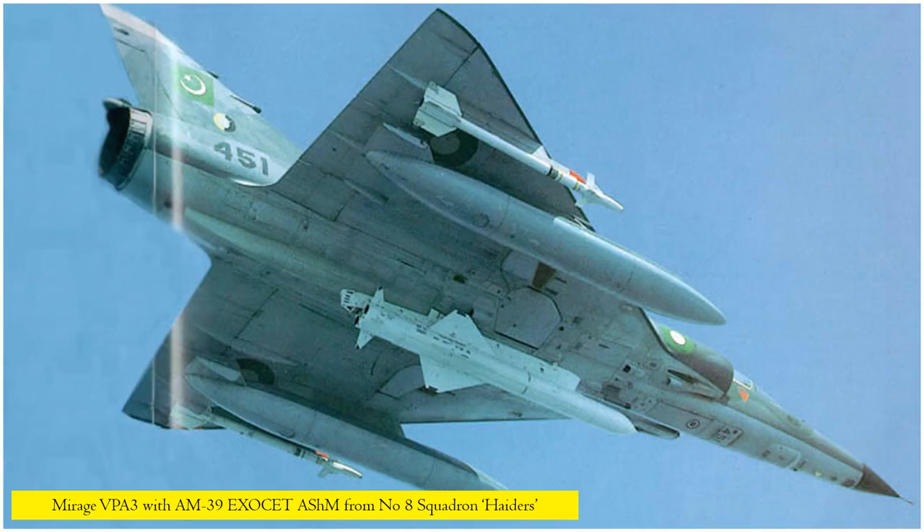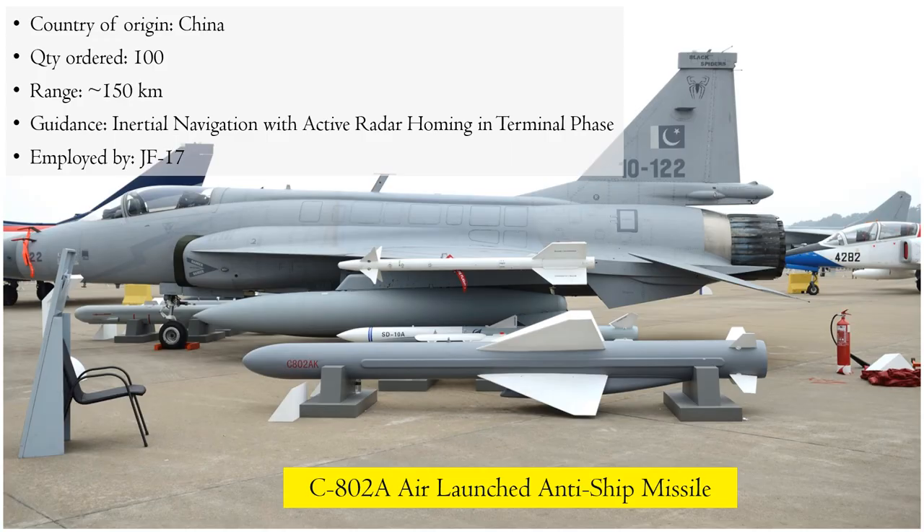Coming to anti-ship missiles. Earlier, the anti-shipping role within Pakistan Air Force was the responsibility of AM-39 Exocet-equipped Mirage VPA-3 fighters of No. 8 Squadron Haidus. The anti-shipping role has now been taken over by JF-17 fighters, which are equipped with the Chinese C-802A anti-ship missile. As per the SIPRI trade register, Pakistan has imported 100 such missiles from China. The missile has a range of 150 km and comes with inertial navigation with active radar homing in the terminal phase.